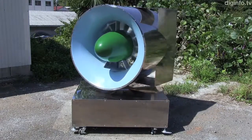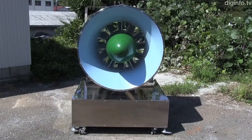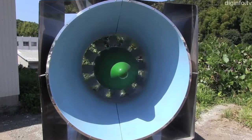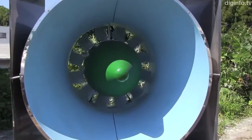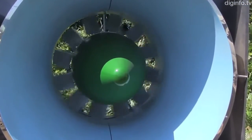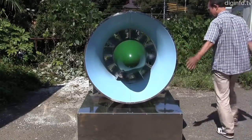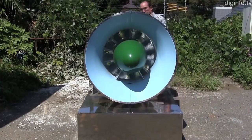One advantage of this type of wind turbine is that it can generate sufficient electricity with a wind speed of only 3 to 5 meters per second in urban areas. Another advantage is that it doesn't make noise. And personally, because the vanes don't stick out, the turbine doesn't injure birds or people. These three things are big advantages.